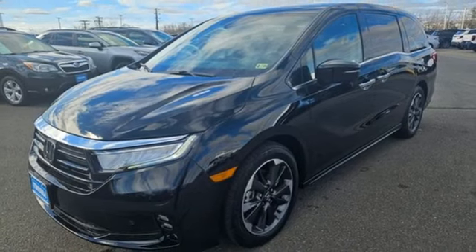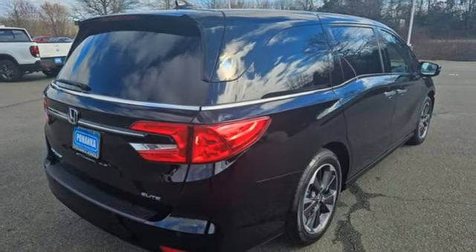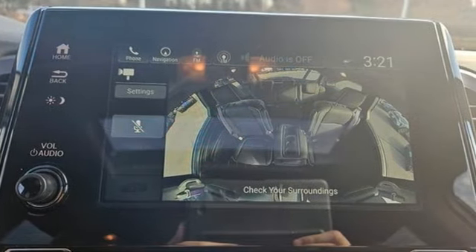Entertainment system with Blu-ray and digital media, memory exterior door mirror settings, dual zone climate control, V6 engine, hands-free lift gate, front and rear parking sensors, and automatic transmission.